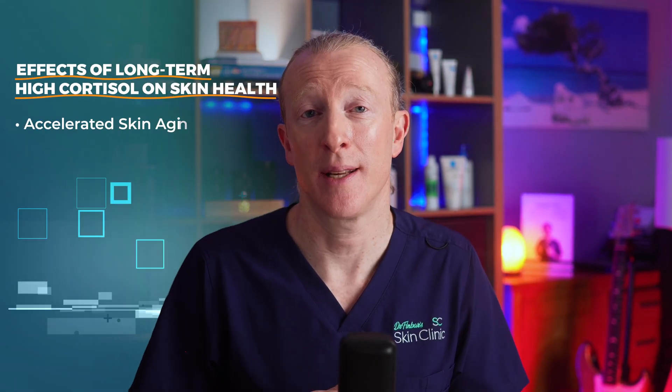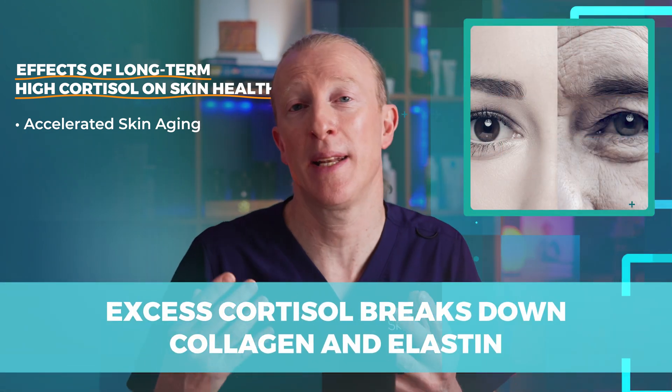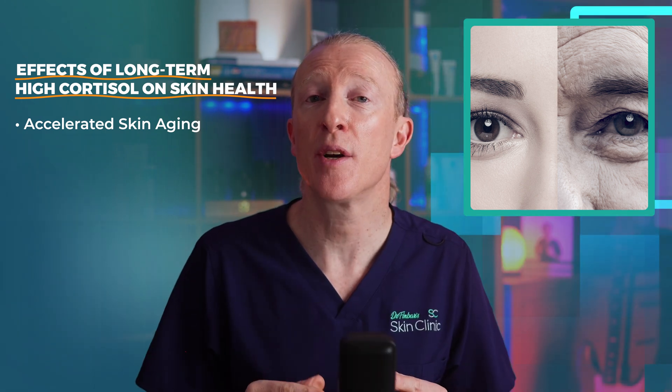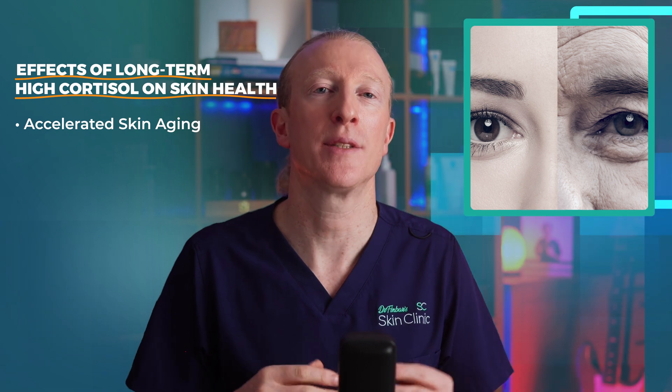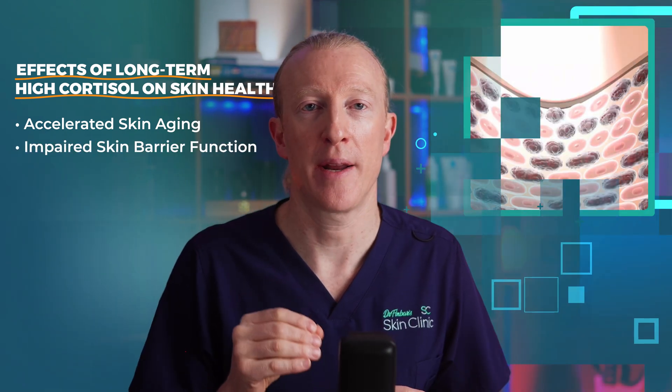Let's look at what can happen to our skin when cortisol levels are high for prolonged periods. First, accelerated skin aging, because excess cortisol breaks down collagen and elastin — the building blocks that keep our skin firm and stretchy. When these break down, we start seeing wrinkles and sagging, like how elastic bands lose their snap over time.